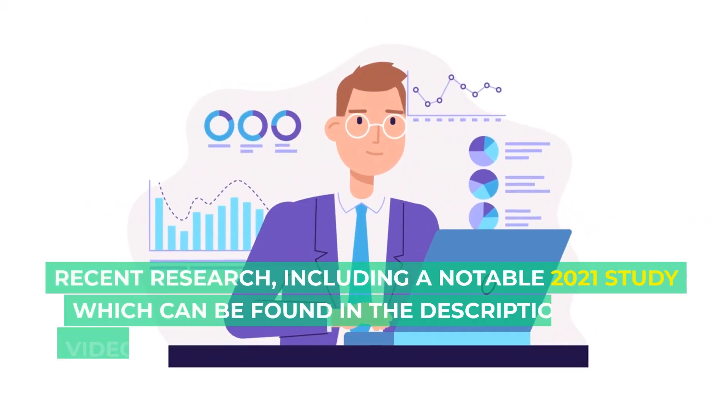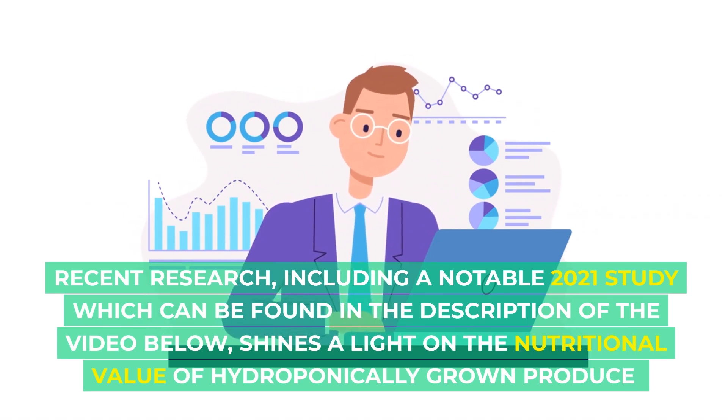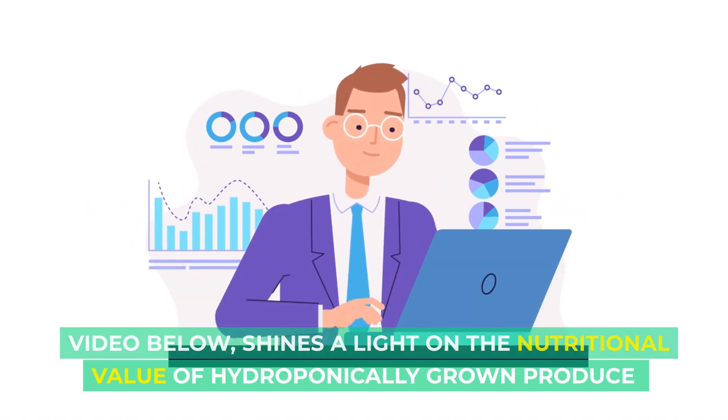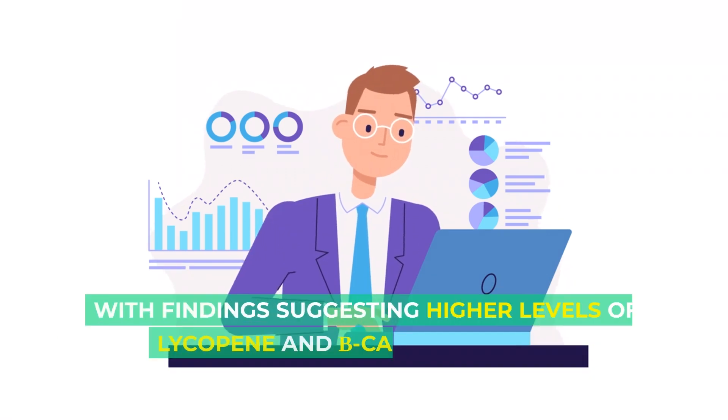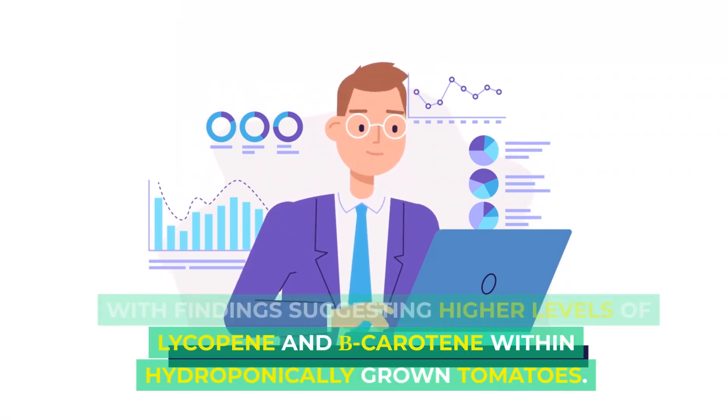Recent research, including a notable 2021 study which can be found in the description of the video below, shines a light on the nutritional value of hydroponically grown produce, with findings suggesting higher levels of lycopene and beta-carotene within hydroponically grown tomatoes.